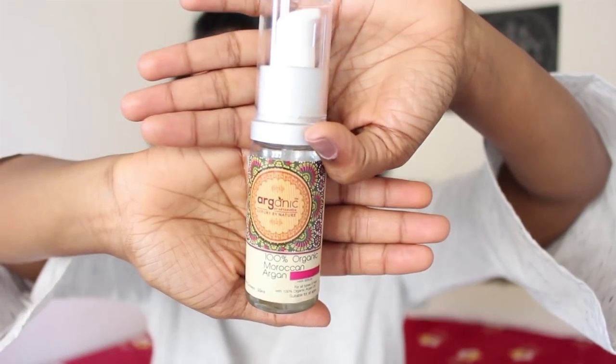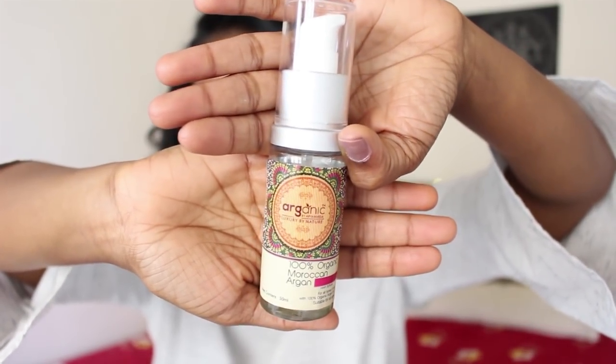That completes my makeup. For my hair I'm using the Organica Luxury by Nature Moroccan argan oil serum, just running it through my hair to set it fast because I'm running super late.